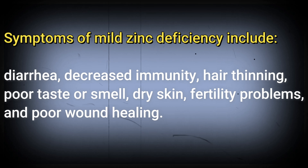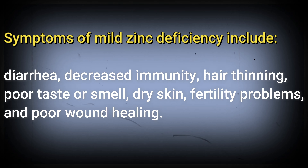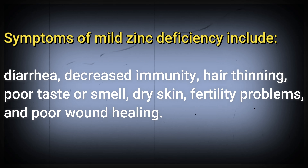Symptoms of mild zinc deficiency include diarrhea, decreased immunity, hair thinning, poor taste or smell, dry skin, fertility problems, and poor wound healing.